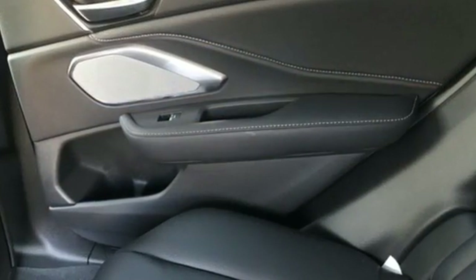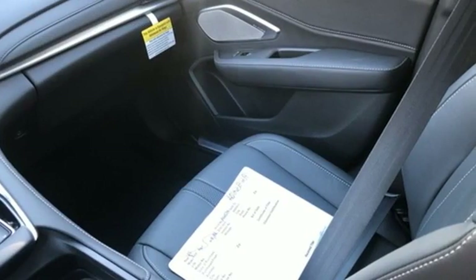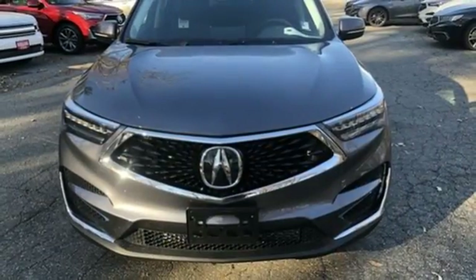Automobile Magazine notes that despite the increase in power and cylinder count, the new RDX is more fuel efficient than before. Acura has a legacy of innovation, a legacy that continues here.